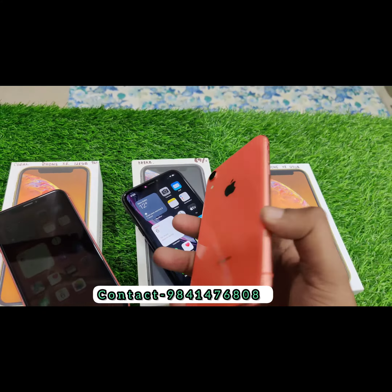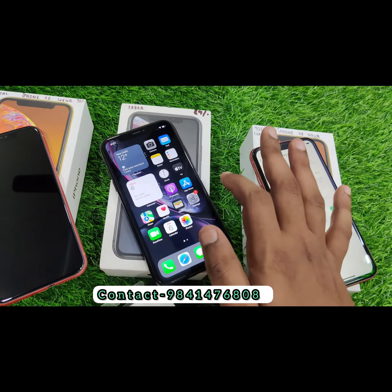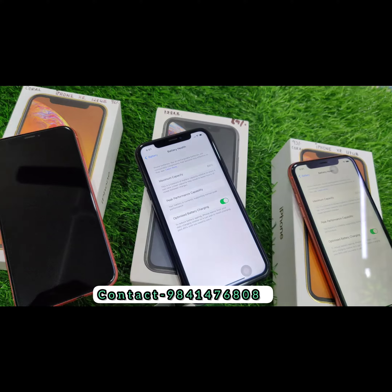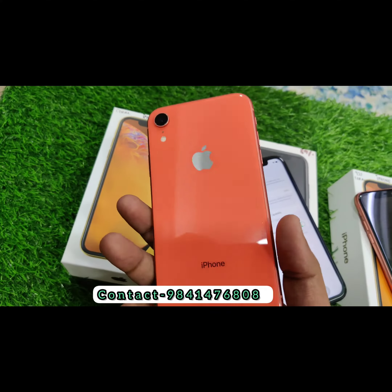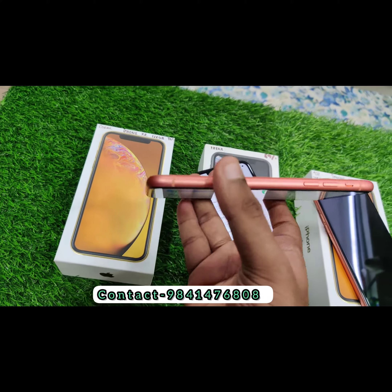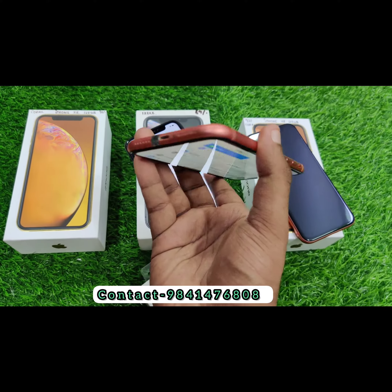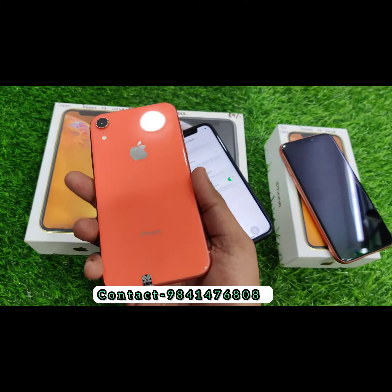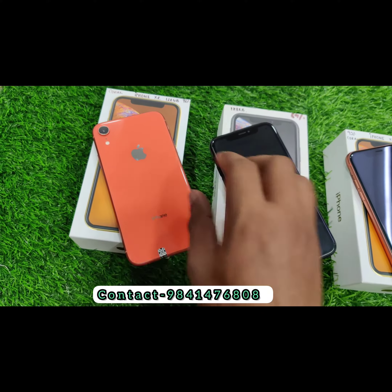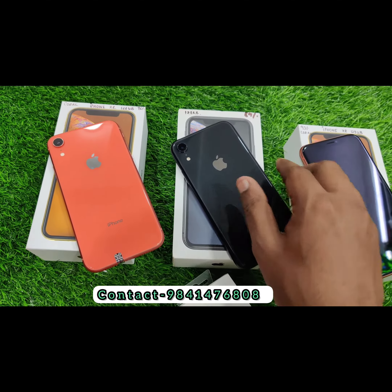You have to buy at this price. The battery is at 92%, 89%, 99%, and 96%. This is brand new condition. The price is low. We also have minor scratches models available at a lower price. We will also offer deals — if you are interested, contact us to order.